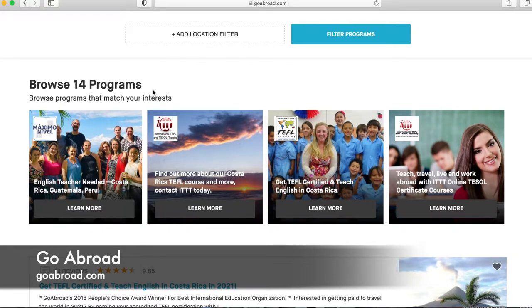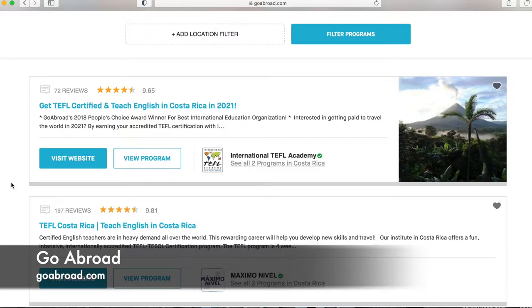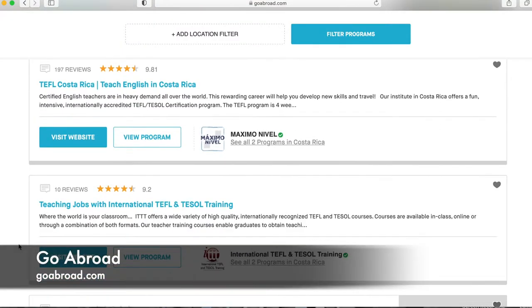Scrolling further you see the job postings. For example, the first one: 'Get TEFL Certified and Teach English in Costa Rica in 2021' — you get certified first with this program and then they put you into a classroom. Remember, this site is not the people you work with — it's the place where they post jobs. You can visit the organization's website or stay on this site and hit 'View the Program.' To the right you'll see who is posting — in this case, the International TEFL Academy, with two programs in Costa Rica.